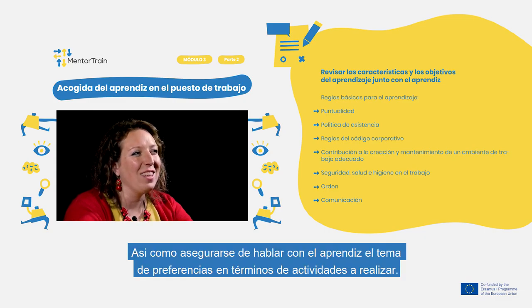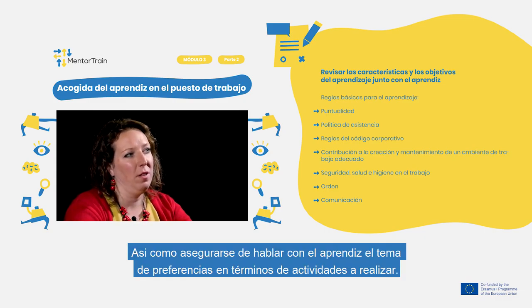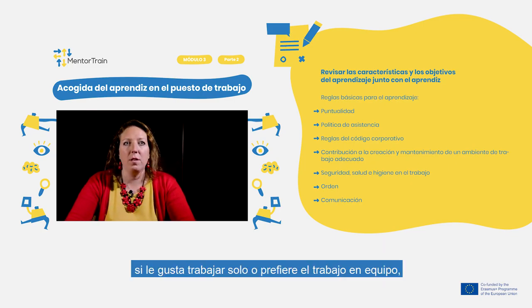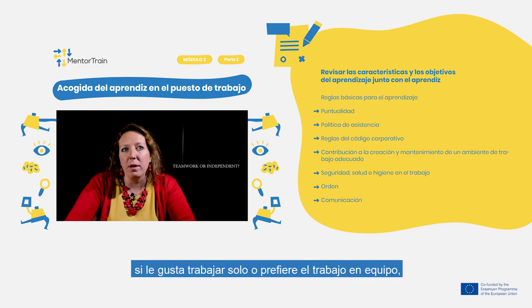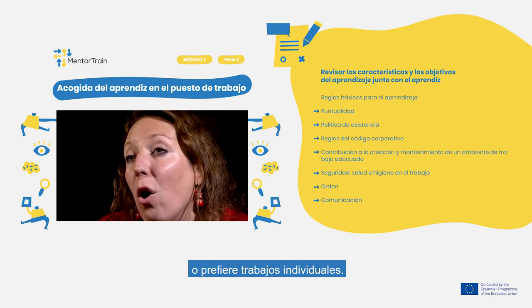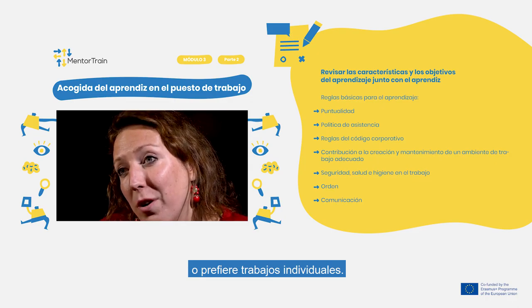Make sure to discuss the apprentice's preferences in terms of activities performed — whether the apprentice prefers teamwork or independent work, and whether the apprentice has the courage to work with a large group of clients or would prefer individual work.